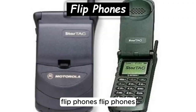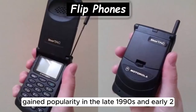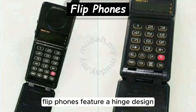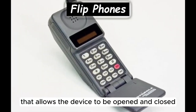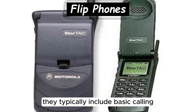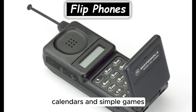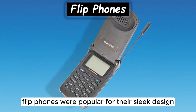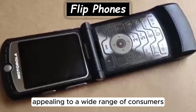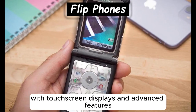Flip phones, characterized by their clamshell design, gained popularity in the late 1990s and early 2000s as a compact and stylish alternative to traditional mobile phones. Flip phones feature a hinged design that allows the device to be opened and closed, with the screen and keypad protected when not in use. They typically include basic calling and texting capabilities, along with features like address books, calendars, and simple games. However, they have largely been replaced by smartphones with touchscreen displays and advanced features.